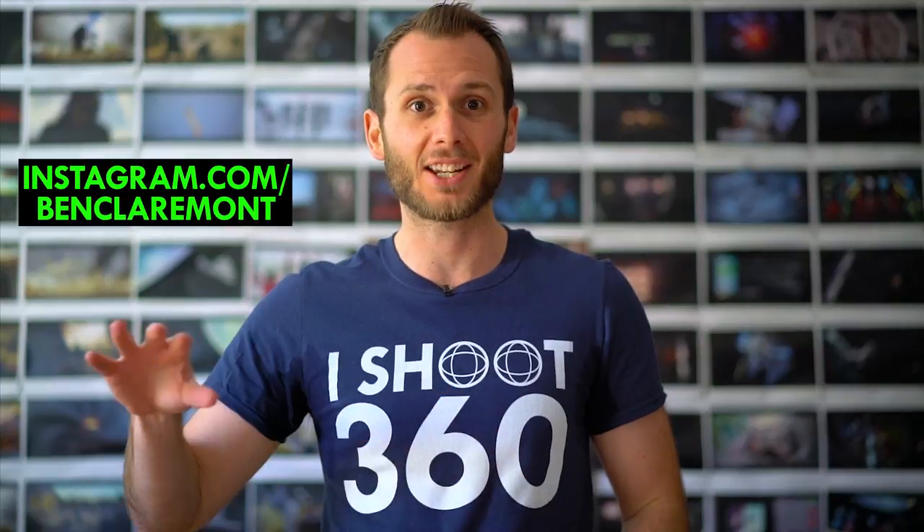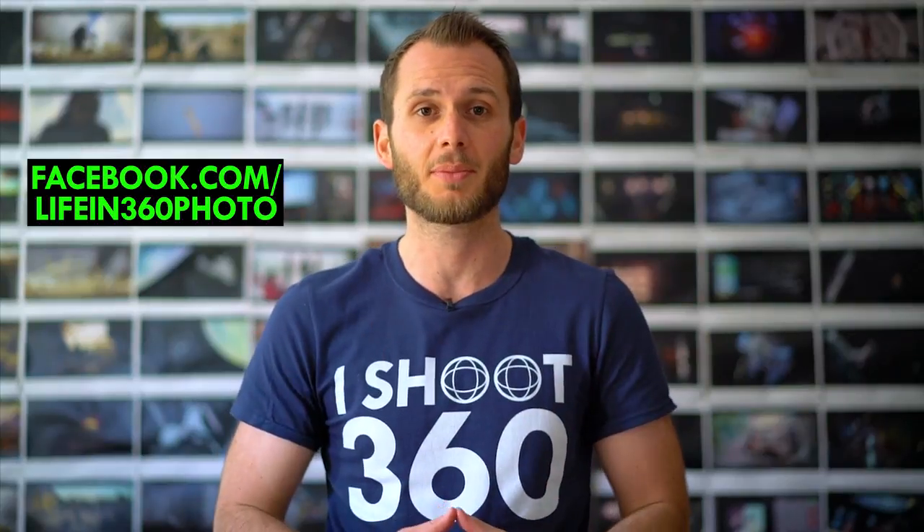Don't forget to subscribe for more awesome 360 content coming really soon — we've got heaps of really exciting videos and announcements coming, so you won't want to miss those. Also, feel free to follow me on Instagram at Ben Claremont, and also on Facebook at facebook.com/lifein360photo. I've got some awesome competitions coming up there, and just lots of awesome exciting 360 content.